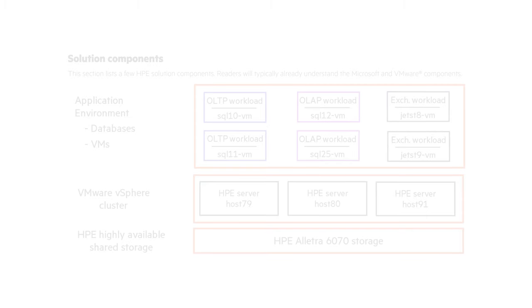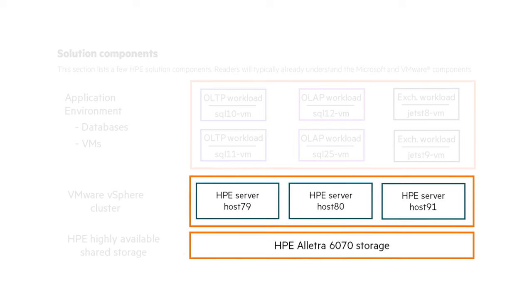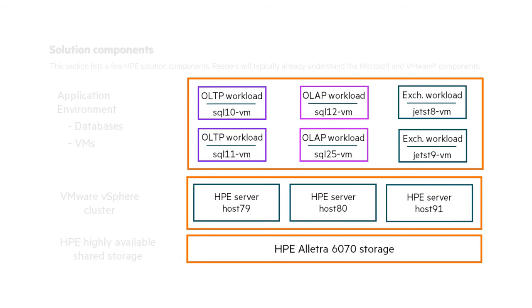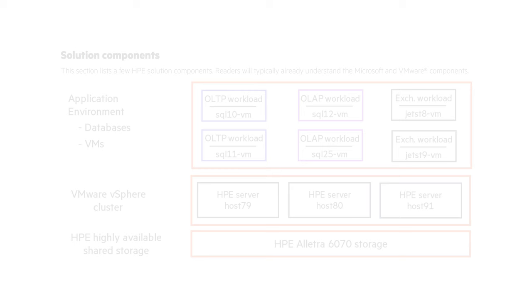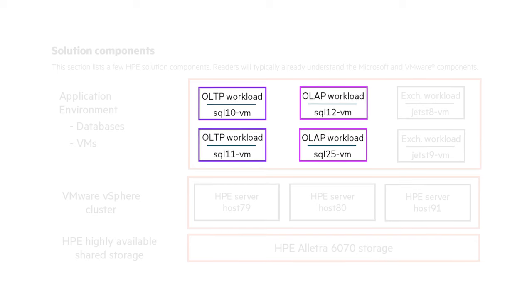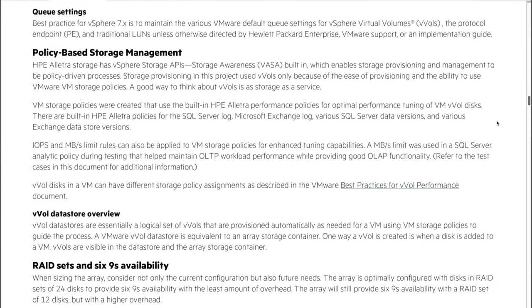A few words about the test setup. The lab tests were run on HPE Alletra DHCI, which consisted of three HPE ProLiant servers, an HPE Alletra 6070 All-Flash Storage Array, and a VMware vSphere environment. The tests focused on a Microsoft application environment, but according to HPE, the results can be generalized to all other workloads too, such as Oracle. The tests included three different types of very typical Microsoft workloads used in enterprises: Online Transaction Processing (OLTP), Online Analytical Processing (OLAP), and Exchange workloads — all carefully configured according to HPE, VMware, and Microsoft best practices.